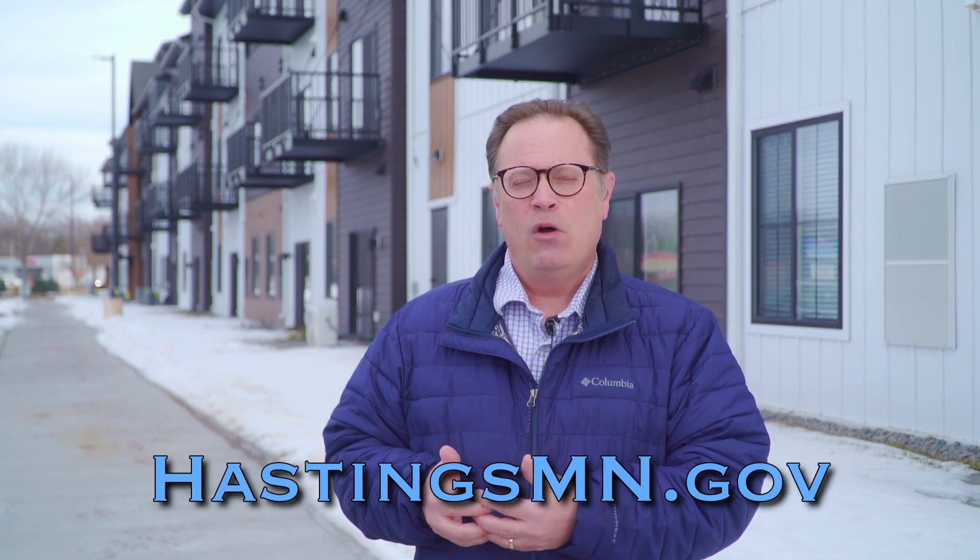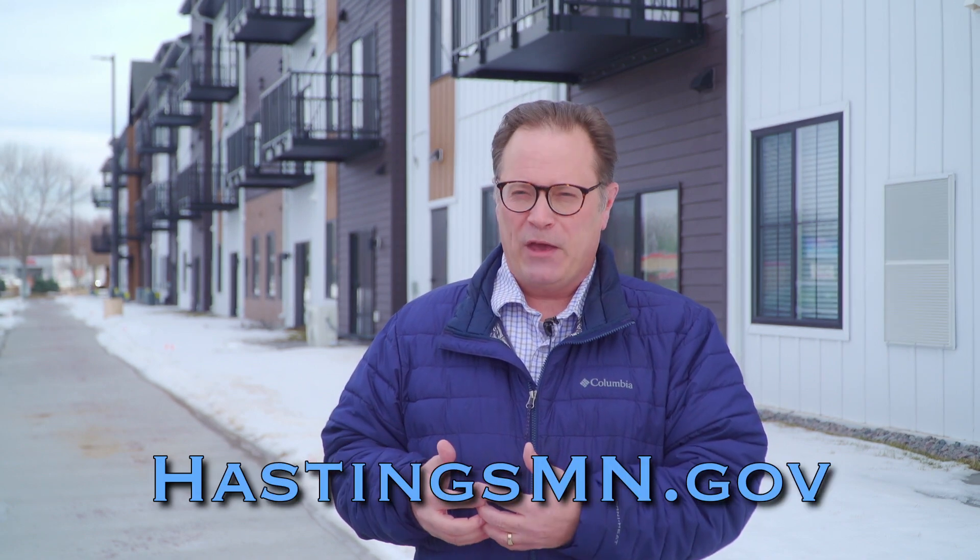We've got a lot of great projects that have gone on and a lot of great things to look forward to in the future. If you have any questions, more information is available on our website at HastingsMN.gov, or give me a call at City Hall. Thank you.